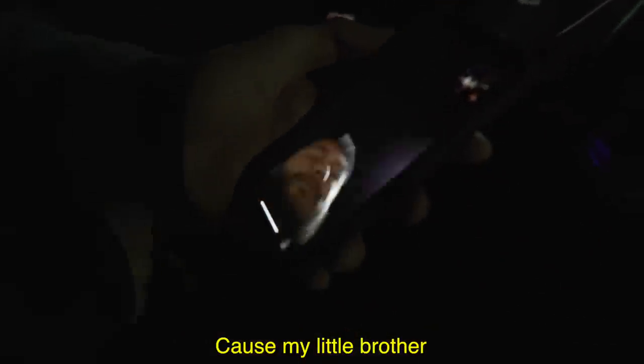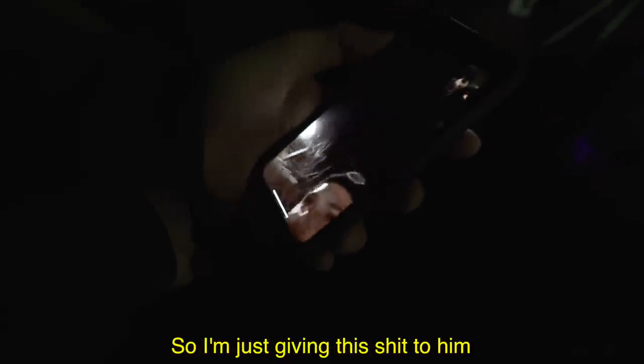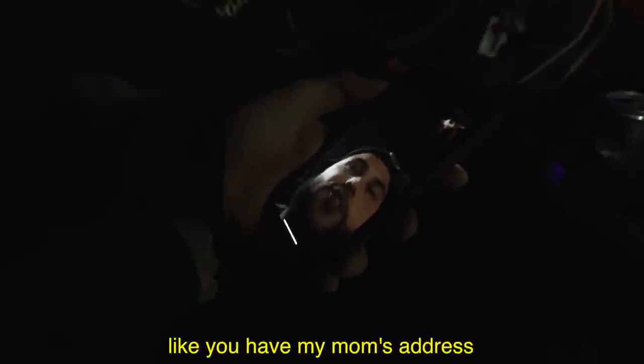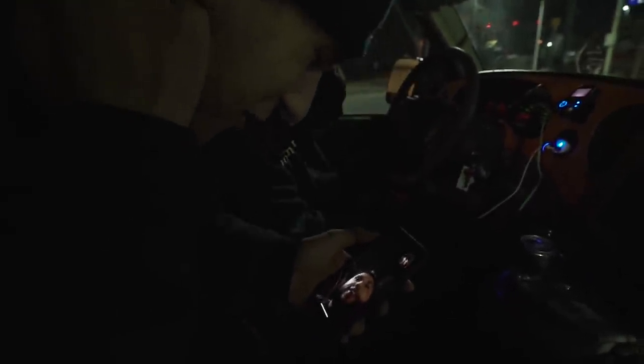My little brother rides, and he has cancer and stuff. So I'm just giving this to him because he needs it. I called him before — I got it sent to my mom's address. And he was all gassed about it. That's freaking awesome, bro. I'm so stoked to hear that.